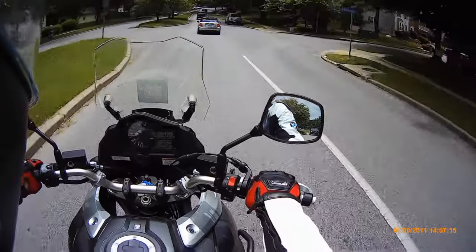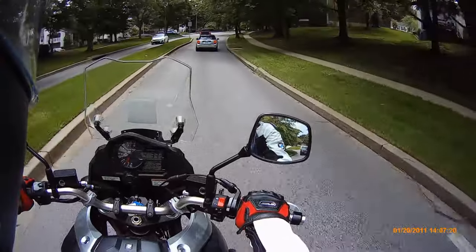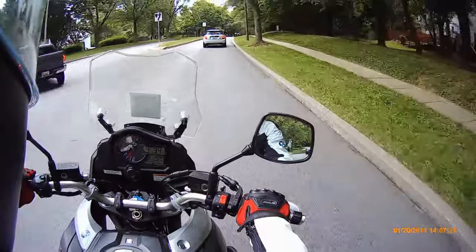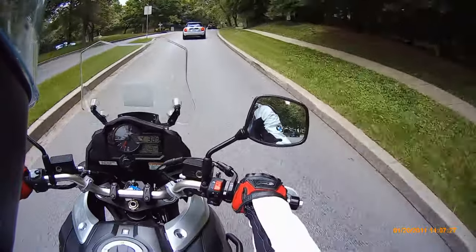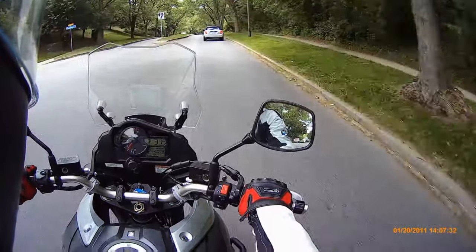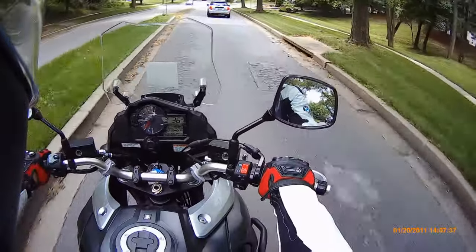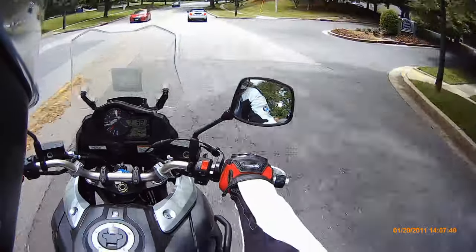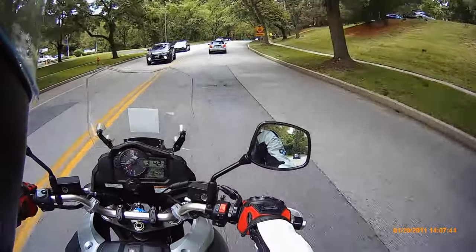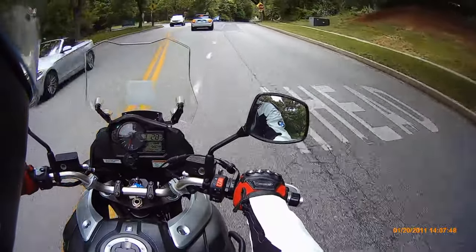At lower RPMs the seat vibration specifically is a little bothersome to me. I have to be in fourth gear at 34 miles an hour because if I put it in third it's a constant buzz. It's very controllable at the handlebars — not that bad — but on the seat it's just very annoying.